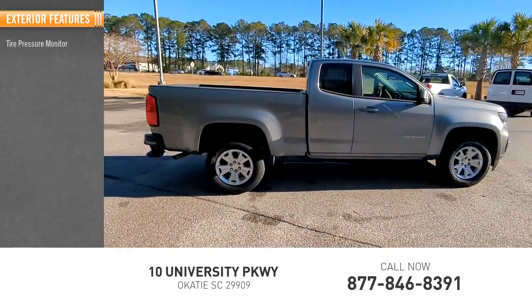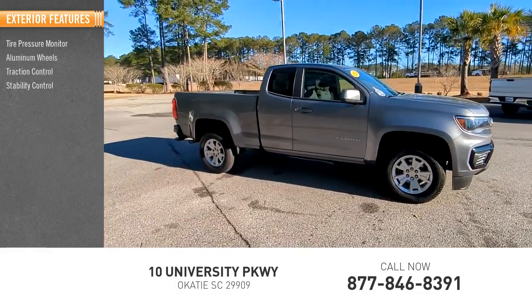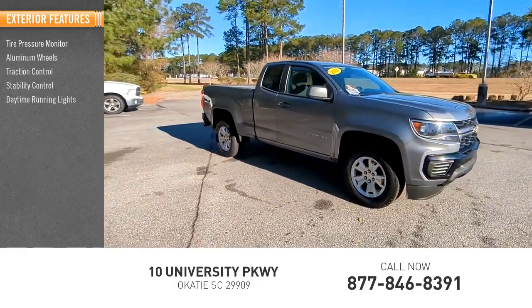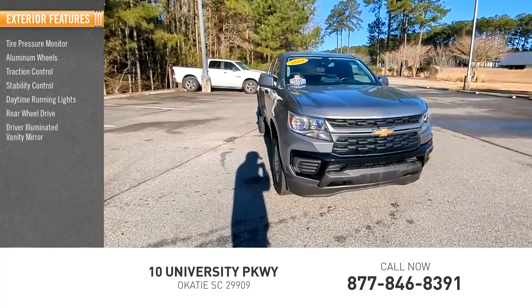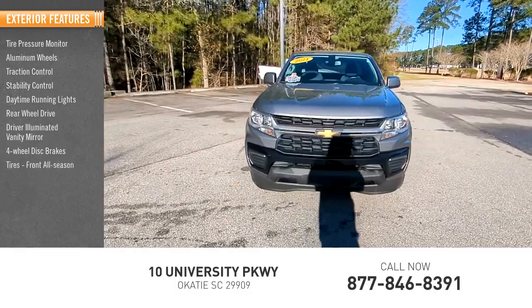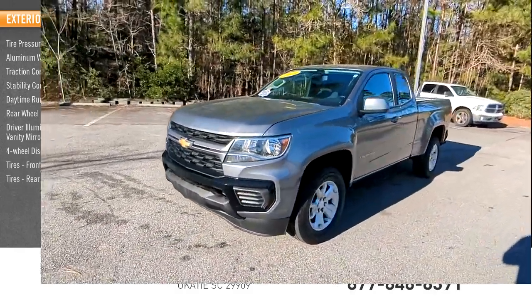Here are some of this vehicle's great options: tire pressure monitor, aluminum wheels, traction control, stability control, daytime running lights, rear-wheel drive, driver-illuminated vanity mirror, four-wheel disc brakes, and front and rear all-season tires.